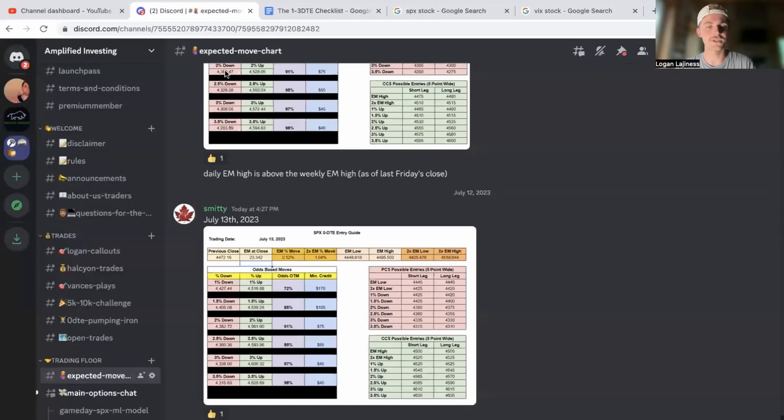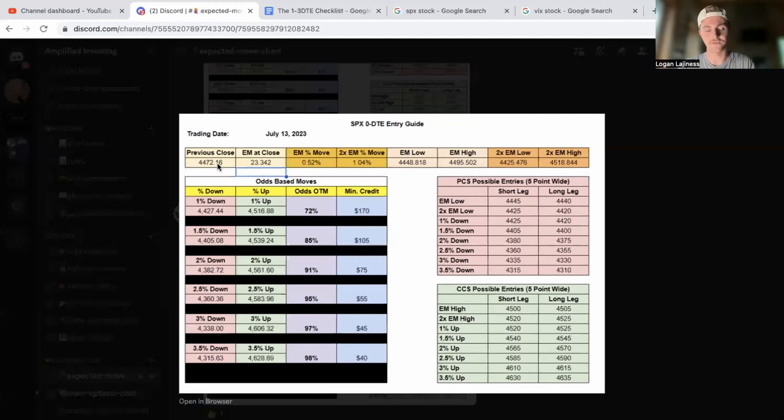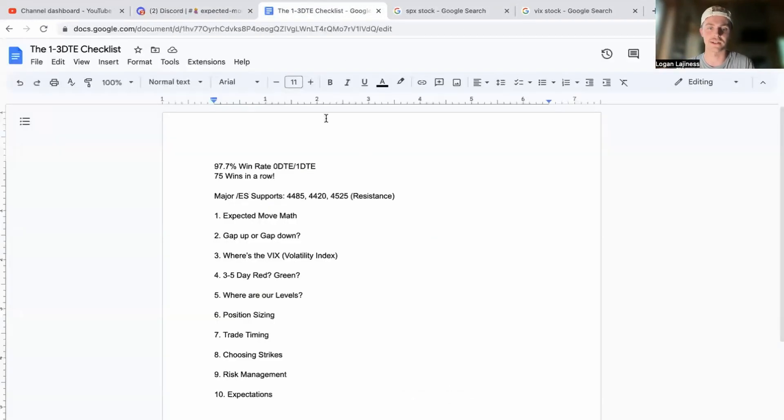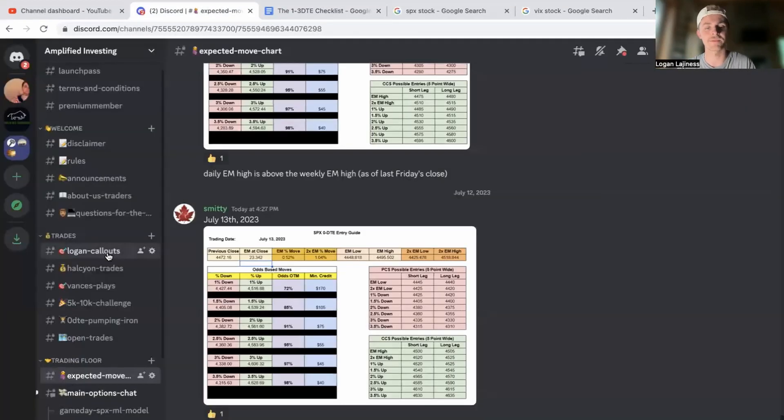The VIX today also threw up all over the place — it was down almost nine percent. If we go over to the Discord, we're talking about this expected move math. The most recent chart shows 4472.16, so tomorrow we have a 23-point expected move, which is super small. Those seem like pretty solid price levels for where you should expect the market to go on either side.